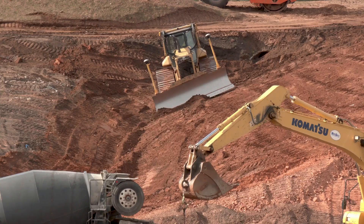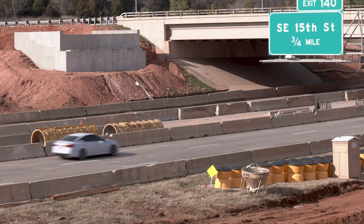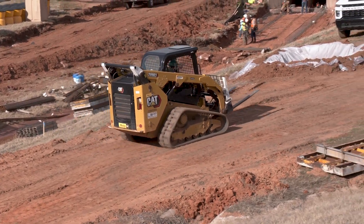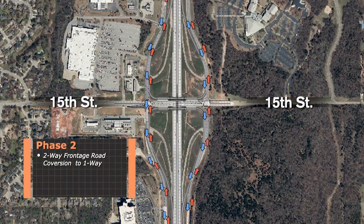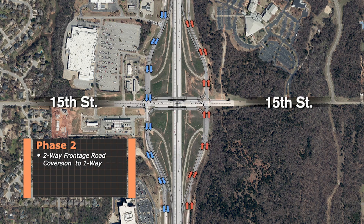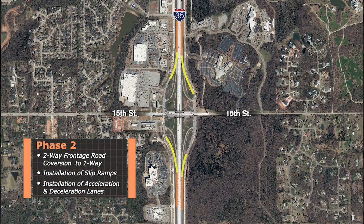The bridges, however, will not open until part of phase two is complete. Phase two of the project will begin in 2027 and will involve multiple components: the two-way frontage roads will be converted to one-way streets, and slip ramps will be installed along with acceleration and deceleration lanes.